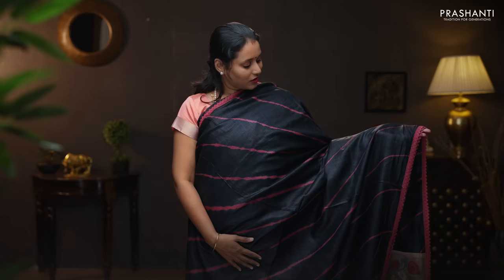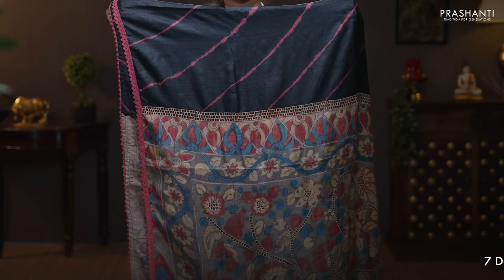Black. A stunning saree with crocia borders on either sides. This has got a tie and dye shibori pattern running throughout the body. Beautiful pen kalamkari along the pallu with very classy and elegant cutwork. This has got a pen kalamkari blouse with cutwork. Priced at 11,920.